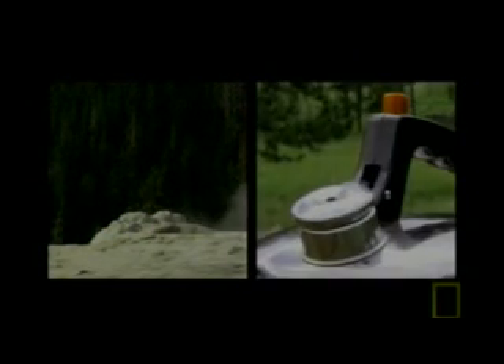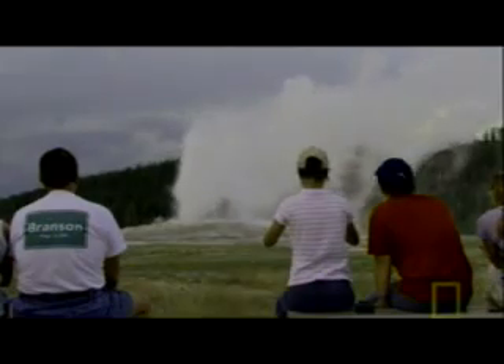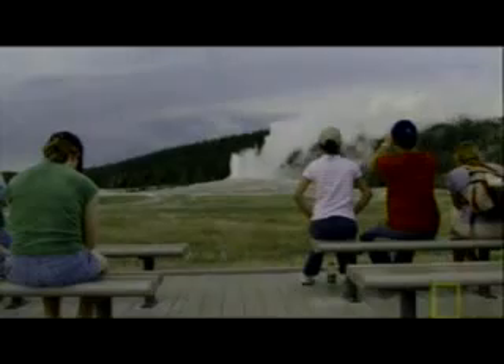A geyser works in the same way as a whistling kettle. A source beneath heats the trapped water. A camping stove provides the heat for the kettle, while the magma chamber heats the groundwater. The water expands and pressure increases as the temperature rises. Finally, it forces its way out through any available escape. Steam rushes out through the whistle in the kettle, while higher pressure ejects water from the geyser. The water erupts out until the pressure is dissipated.